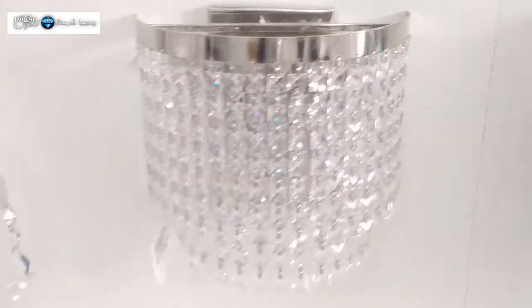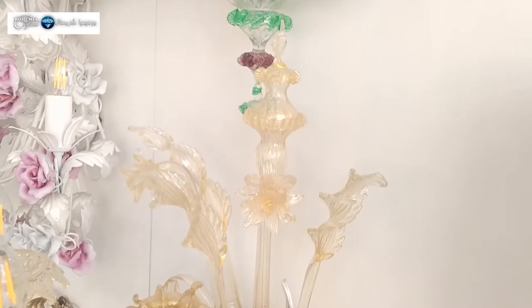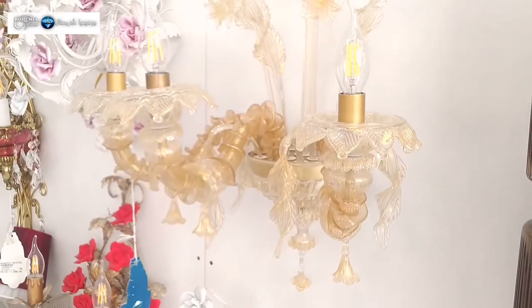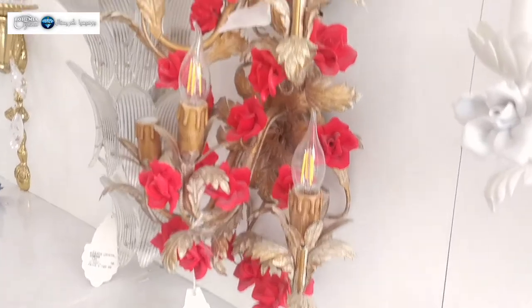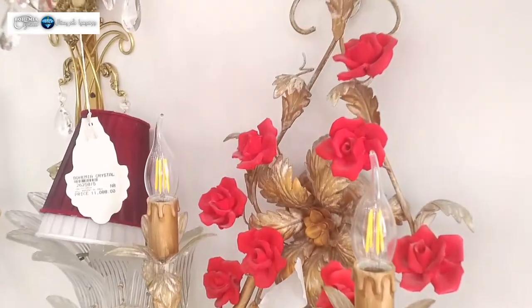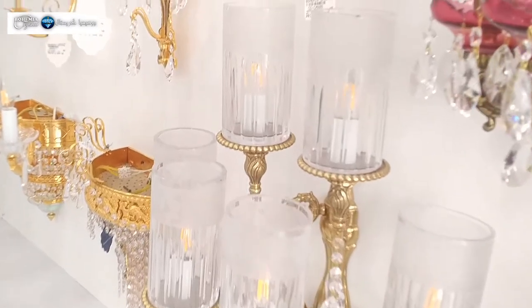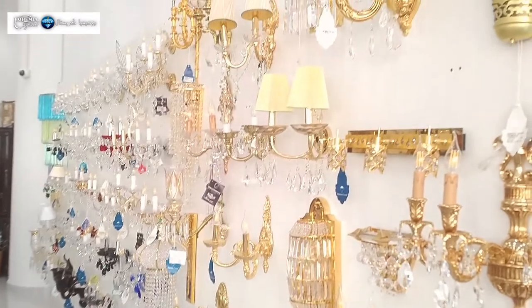We also have Murano glass wall lights — Murano is an Italy type of glass that is really beautiful. There are wall lights made with roses, but the roses are made with porcelain material, so you have a porcelain design like a rose that gives a very fresh, nice look for your interior. It could be for a children's bedroom or for your own feel-good kind of interior.